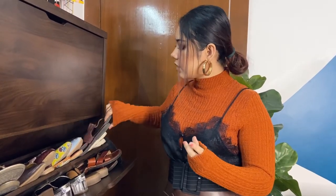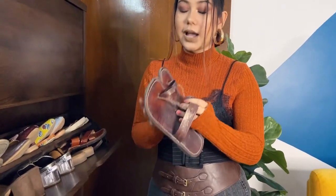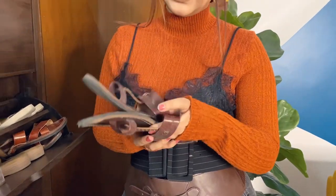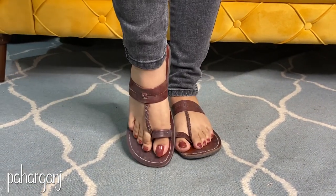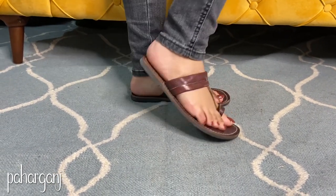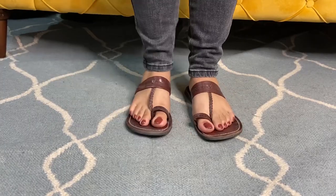After that, we have a Kolhapuri chappal which I got from Paharganj — these are from Vishal Footwear. I really, really love them. They are very comfortable. When you first wear Kolhapuri chappals, they might not feel great, but once you walk in them 2-3 times, you don't want to take them off. I really like these dark colors.